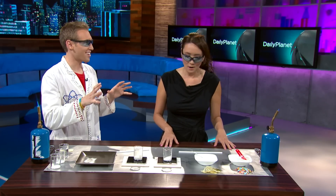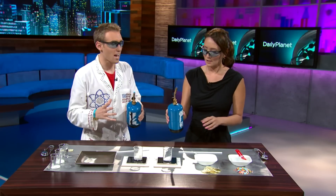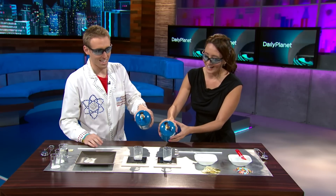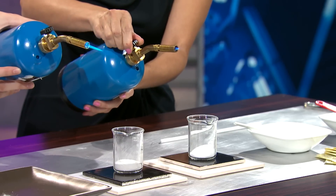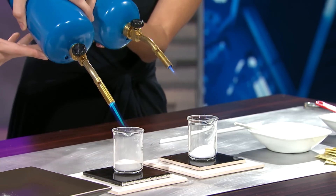Alright, grab the torch. We have to do it at the same time so we can compare them. Just dunk it into the beaker, but not all the way. We've got to do a countdown — it's rocket fuel. Three, two, one, blast off!